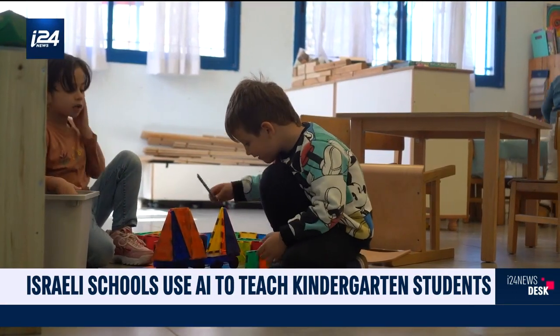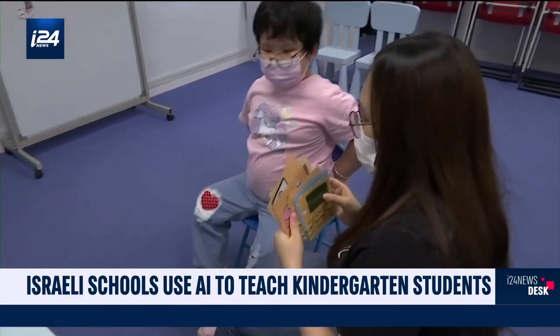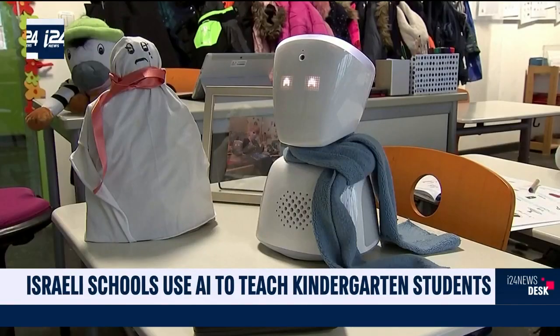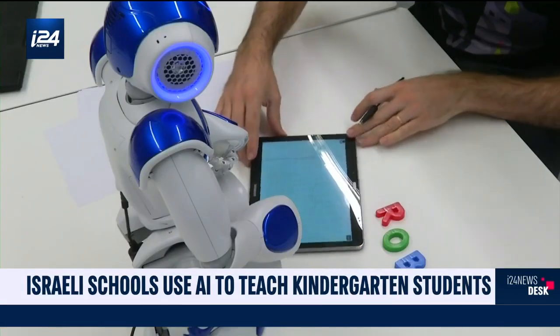Mixed reality and AI in Israeli classrooms might have a fair way to go to match the likes of Japan, China, Hong Kong, Finland and Germany's physical robot teachers and mature voice interaction technology. So for now it's good news for human teachers, due to limitations in these technologies.